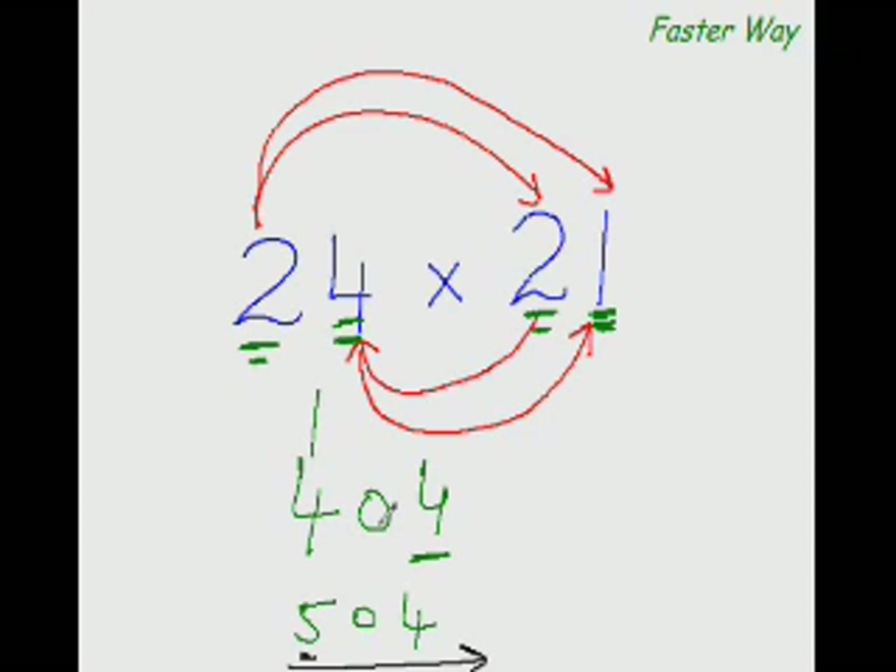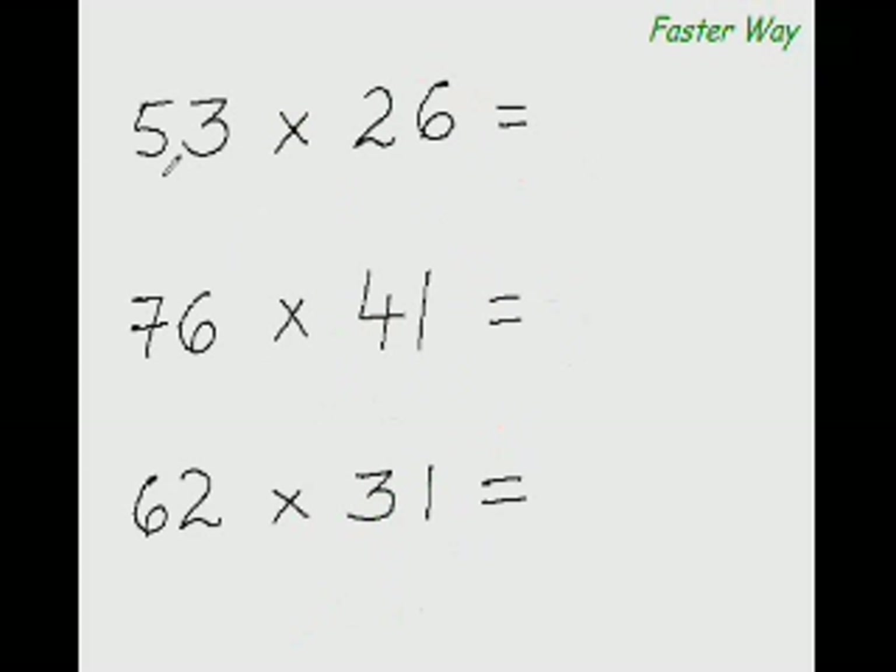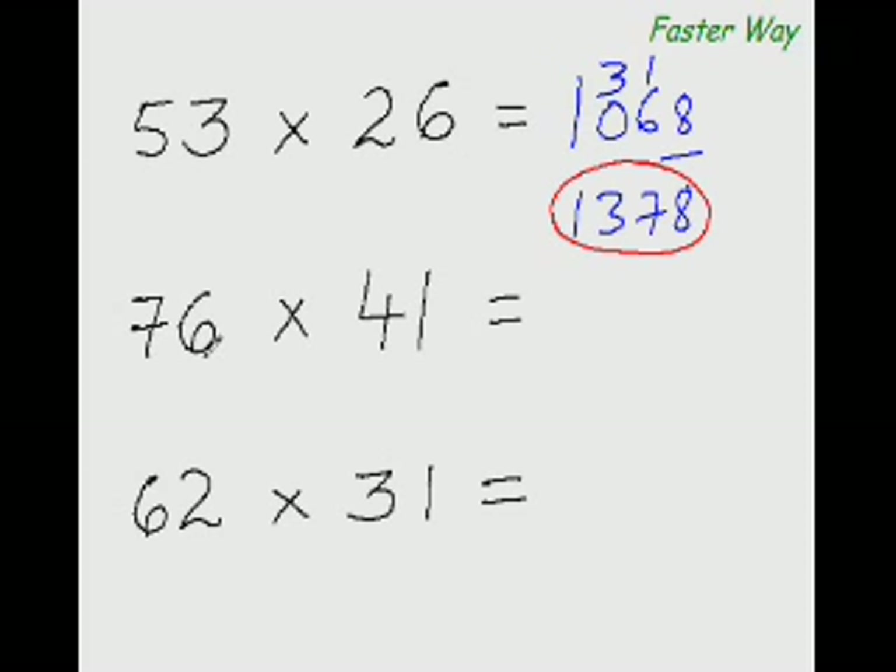Multiplying the first digits: 5 times 2 is 10. Then 5 times 6 is 30, and 2 times 3 is 6 — 30 plus 6 is 36. For the last digit: 3 times 6 is 18, so write 1 carry, 8. Then 10 plus 3 is 13, giving 1378 as the answer.